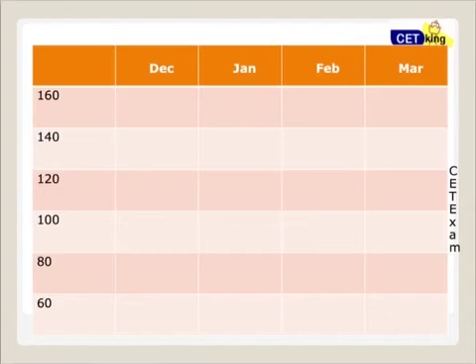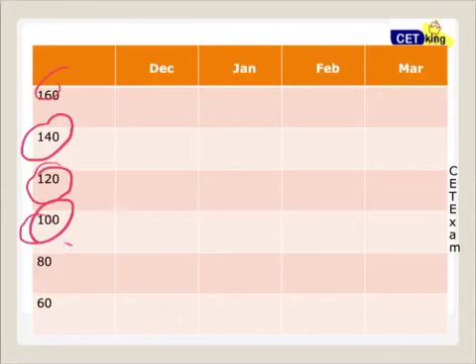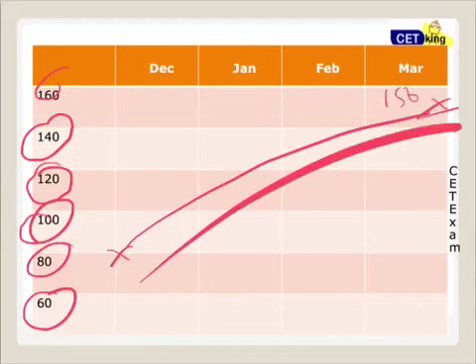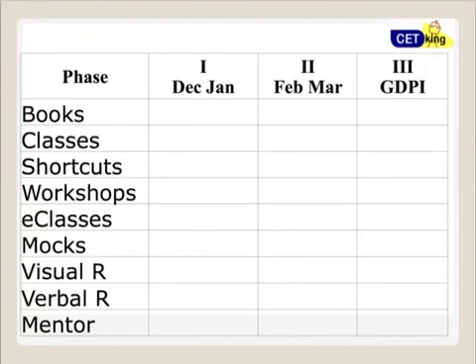Let's talk about how to prepare. Your current score range is likely 80 to 100 marks if you're preparing fresh or haven't been seriously preparing for CAT. My target is to take you from here to 150 marks in the next 100 days — about three and a half months.